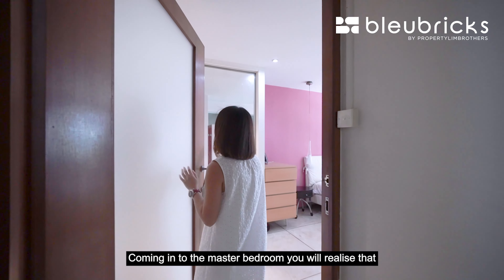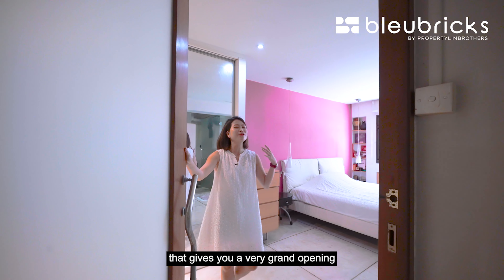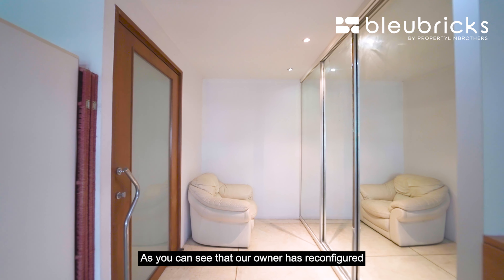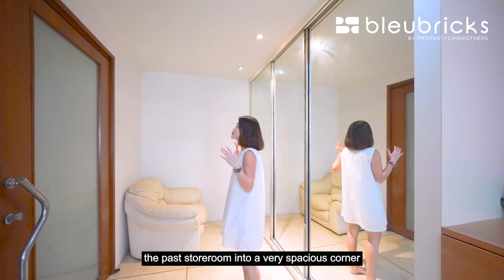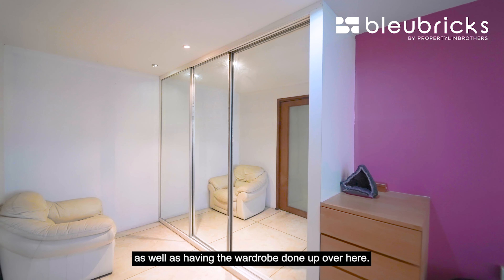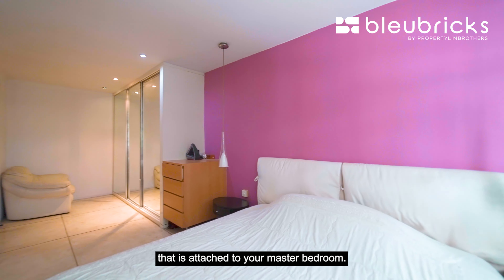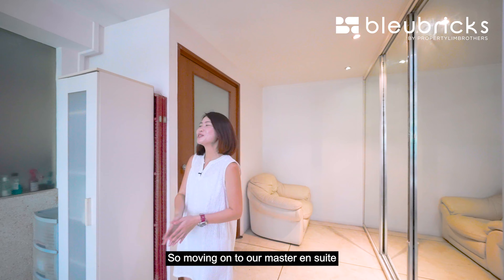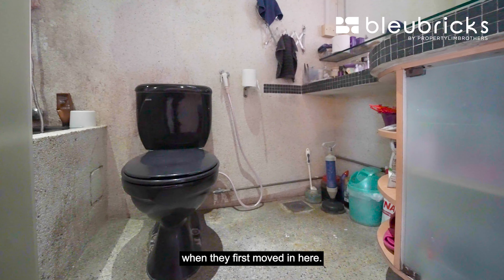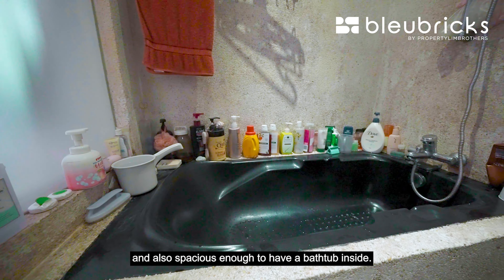Coming to the master bedroom, you'll notice a very huge bedroom door that gives a grand opening when you enter. Our owner has reconfigured the past storeroom into a very spacious corner within the master bedroom, with the wardrobe done up there as well. As a new owner, you are able to reconfigure this space into a walk-in wardrobe attached to the master bedroom. Moving on to the master ensuite, the owners renovated it with terrazzo tiles and it is spacious enough to have a bathtub inside.